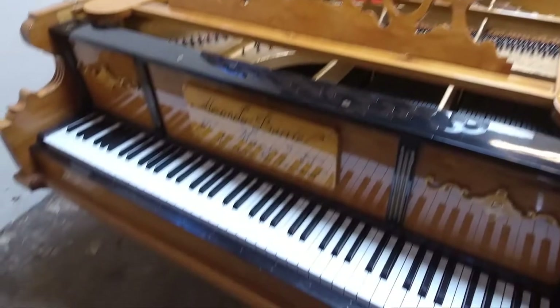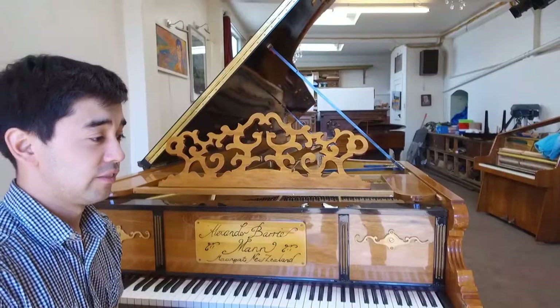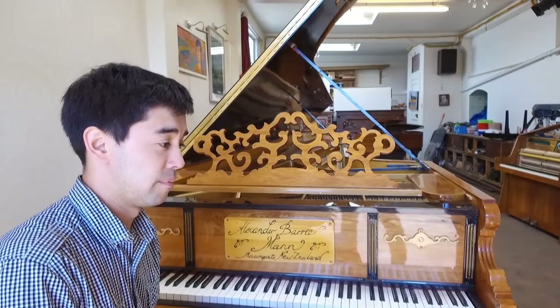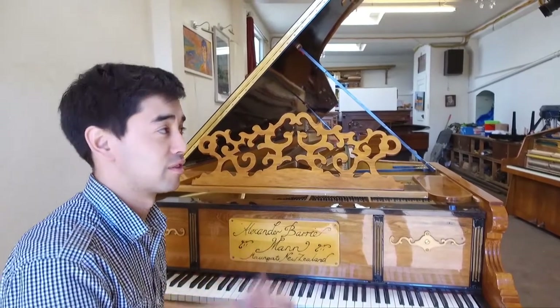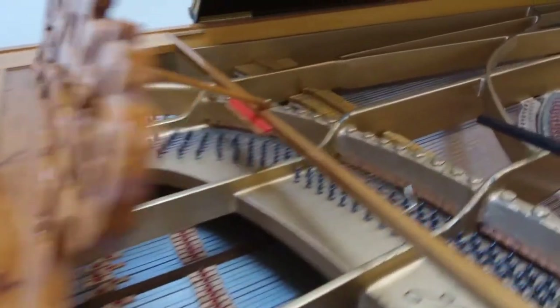Despite its girth and weight, Mann says it's been quite the well-travelled instrument. It's lived in Timaru most of its life, it's been up to Auckland, up to Hamilton, and it's been down to Dunedin before, but now it's sort of living here in this workshop that I'm leasing.